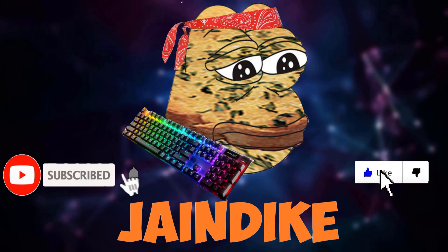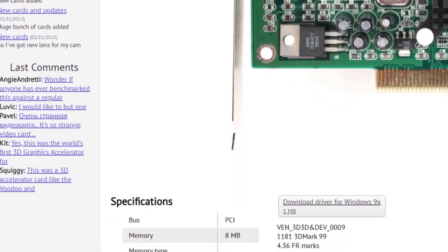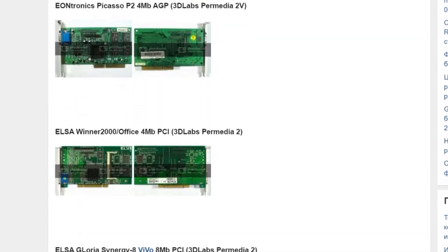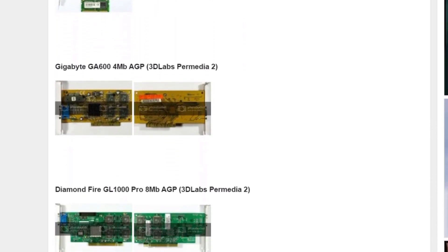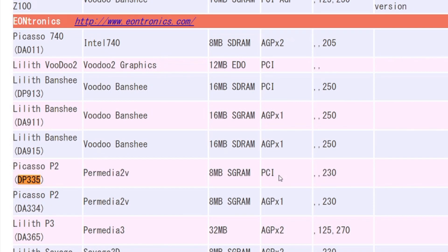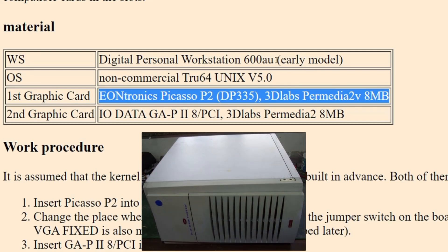Hello everybody. Here I present one of my favorite graphics cards that I've ever used: the 3D Labs Permedia 2V. This card released back in 1997 has a total of 8MB of RAM and shipped in a variety of bus form factors. Due to this, I had a bit of trouble with my research as it was difficult to find the specific model, since mine was the more uncommon PCI edition rather than the various AGP versions. I eventually found it, and it turns out this version was released by Eontronics, which dubbed it the Picasso P2-DP-335 and sold it for utilization in OEM workstations such as the Digital Personal Workstation 600AU.